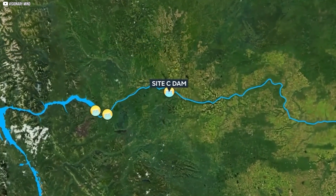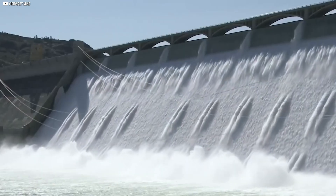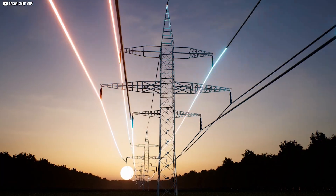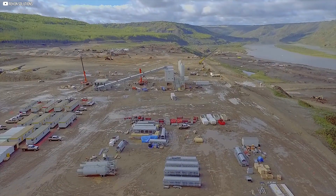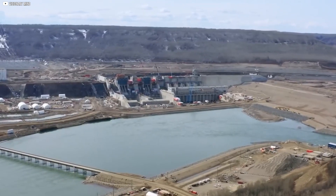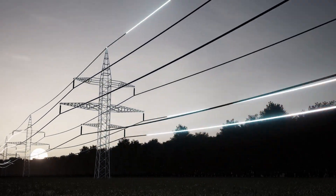Since Site-C is the third dam in a series on the same river, its efficiency is even greater. By reusing water from upstream, Site-C will produce 35% of the electricity generated at the larger W.A.C. Bennett Dam, but with only 5% of the reservoir area. Because of this, Site-C can provide a lot of clean electricity while using a relatively small amount of land. Yes, thousands of hectares will be flooded, but it's still much less land than if the dam were built on a river without the existing infrastructure. At the end of the day, the electricity has to come from somewhere.